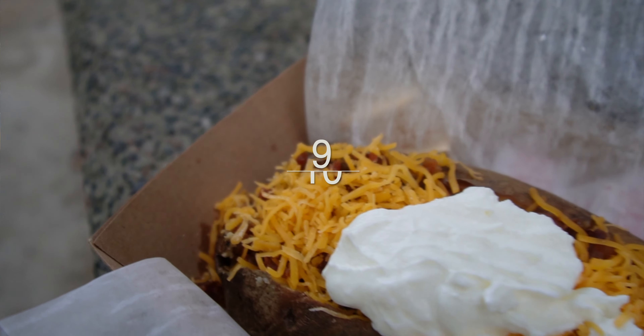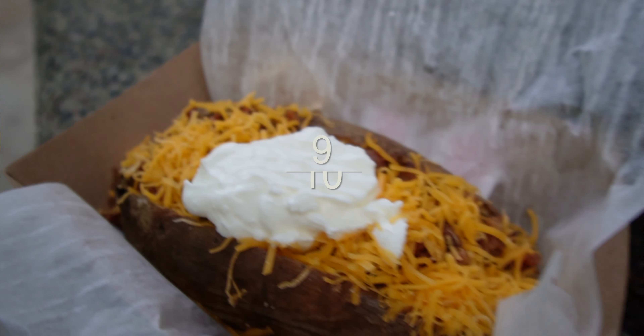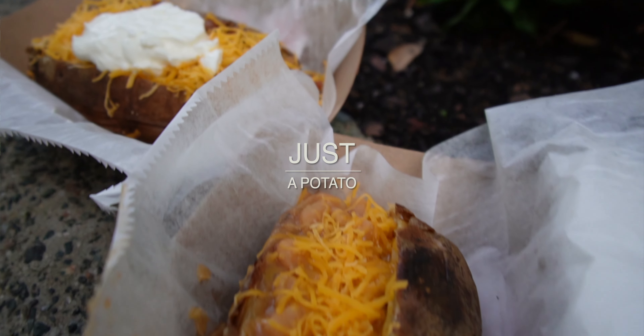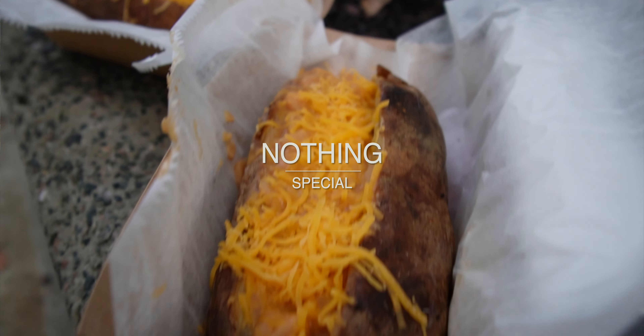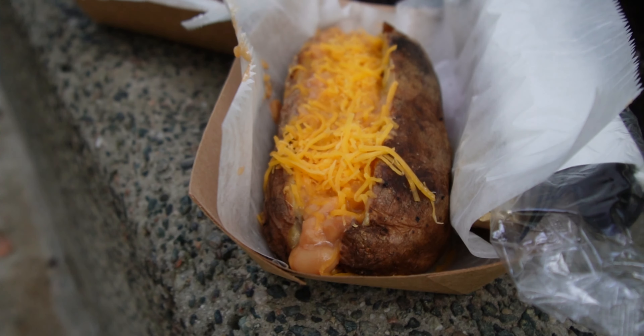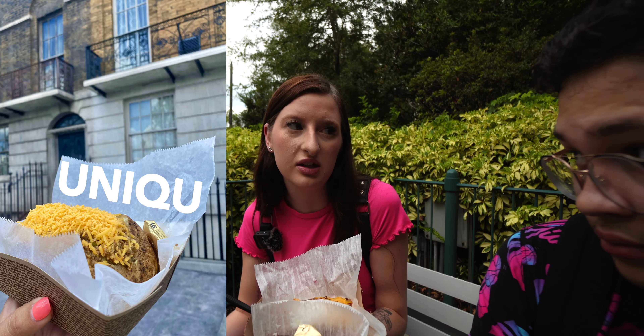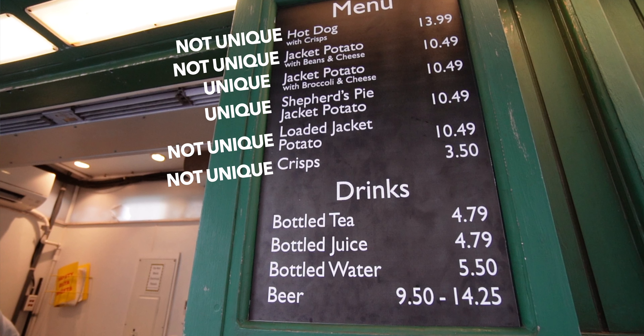I gave it a 9 out of 10. Really? I thought you were going to give it way worse. You said at the beginning of the review it's just a potato. I mean, it's nothing special — it's a loaded baked potato. Like, you think of that, this is exactly what you get. This is my second option. I wanted the Shepherd's Pie loaded baked potato, which I've never had, never heard of. That would be unique.